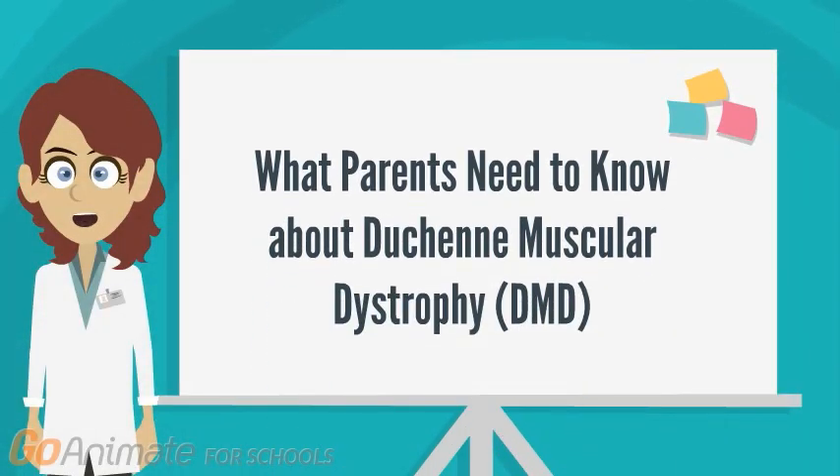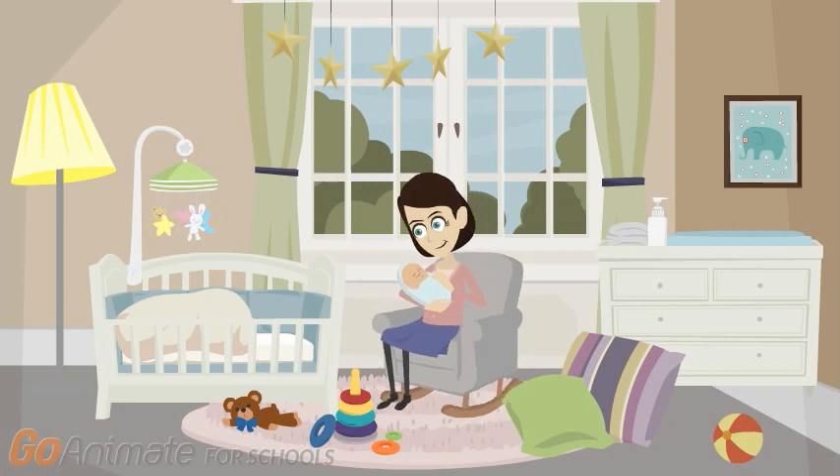What Parents Need to Know About Duchenne Muscular Dystrophy. This is Jimmy. He was born a healthy baby with no complications.